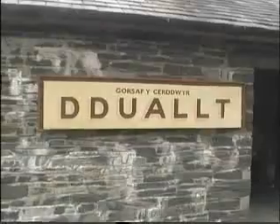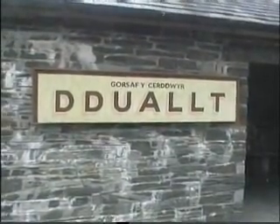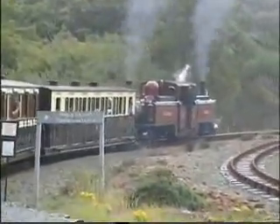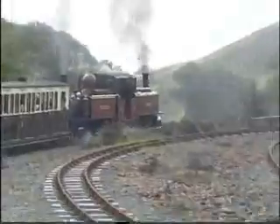The line winds through the woods at Tanybwlch to Dduallt, where the line once ran in a straight line through Moelwyn Tunnel to Tanygrisiau, but now a reservoir for the Tanygrisiau power station covers the old trackway. The line now curves over itself to gain height over the reservoir. This is the only place in the UK where this kind of spiral trackway can be experienced.